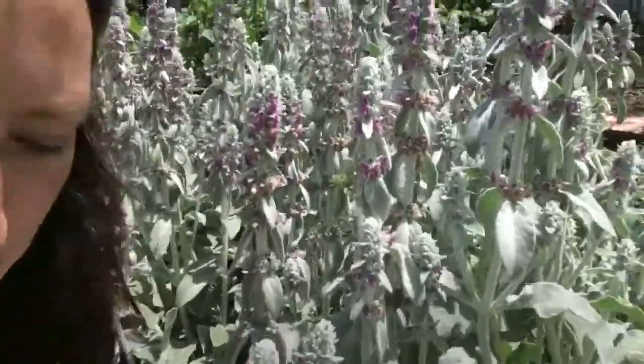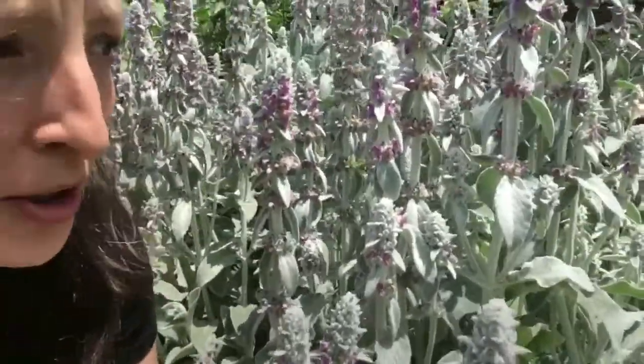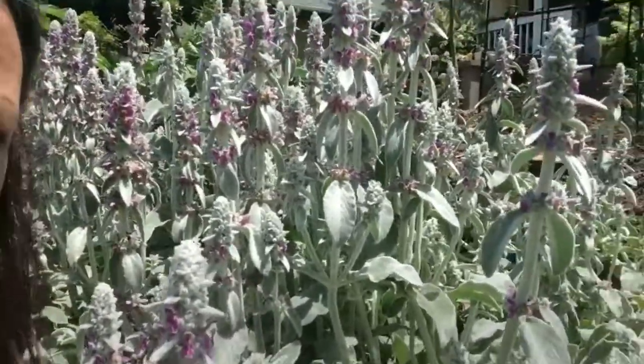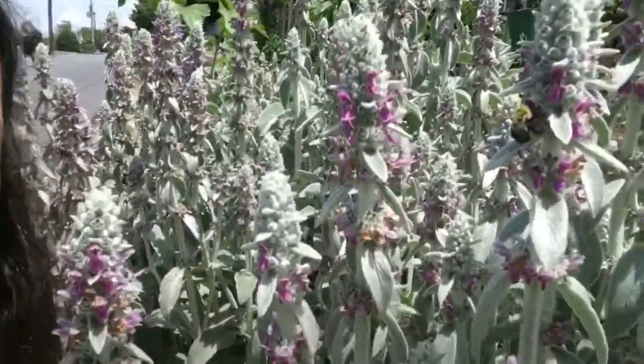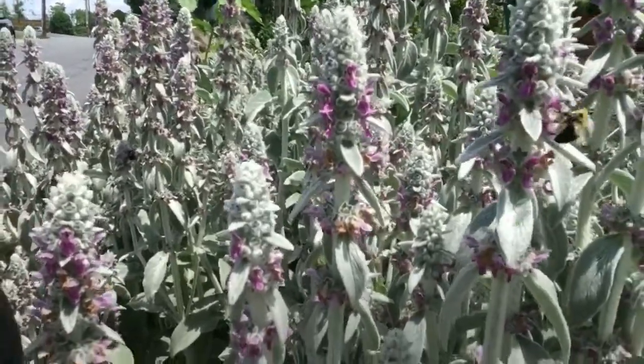Bumblebees are a native bee — native to North America and lots of parts of the world. Here in the US we've got about 45 species of bumblebee, and in the eastern US where I live, there are about 27 different species. Just sitting here watching these guys on the lamb's ear, I see three or four different shapes, sizes, and slightly different colors, so I'm sure there are multiple species here. This lamb's ear is just buzzing with them.